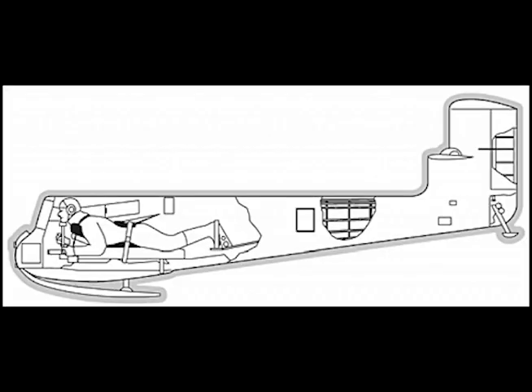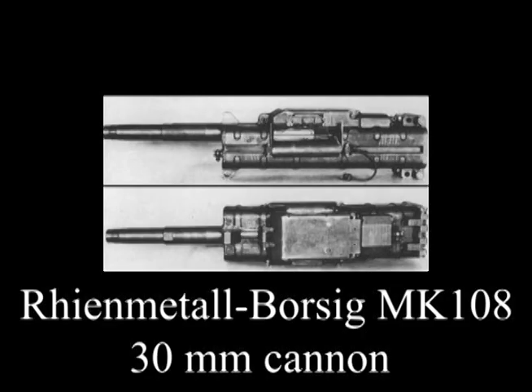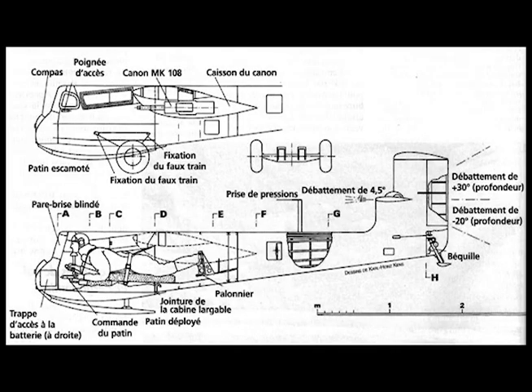The pilot lies prone in the nose. Armament comprises two MK-108s, one in each wing root in a special fairing. The pilot is protected by armor weighing 540 pounds, nearly 26% of the total weight.